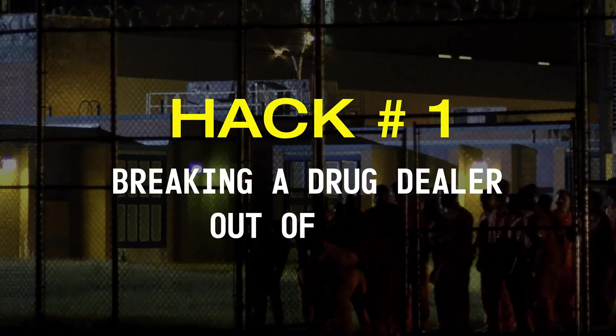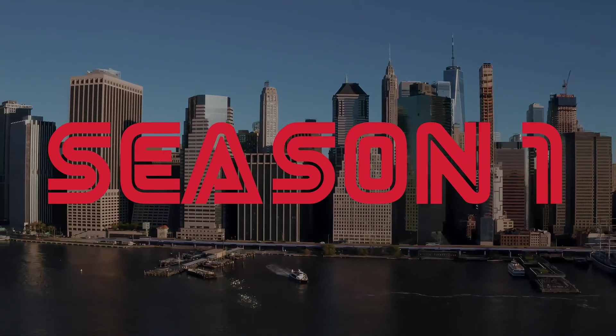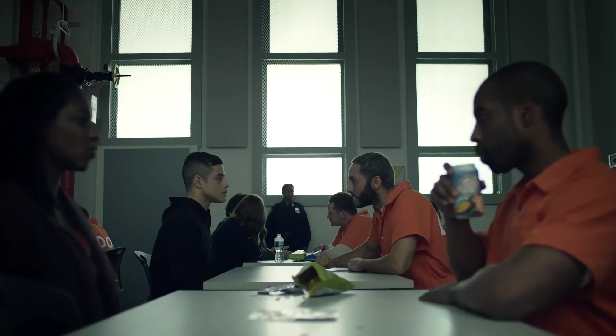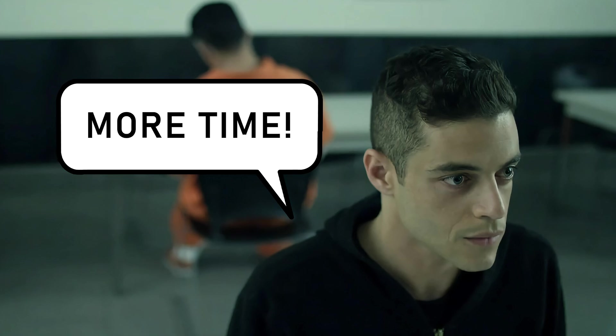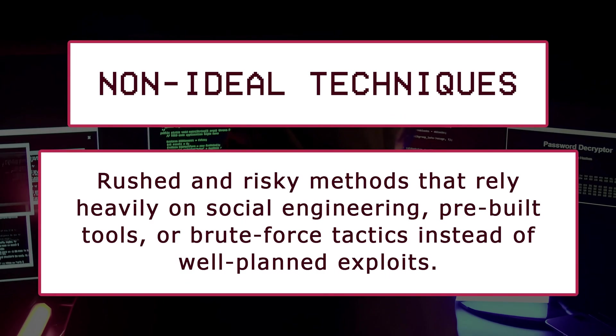Hack number one: breaking a drug dealer out of jail. Starting with the most famous hack from season one episode six of the show, Elliot, who is a cyber security specialist by day and a black hat hacker by night, is being blackmailed by a ruthless drug dealer named Weira to hack him out of prison before midnight. Elliot tries to explain that such an attack can't be done in a matter of hours, but rather days or weeks are needed to find a security vulnerability to exploit, but Weira does not give Elliot more time.